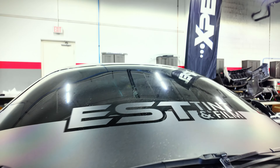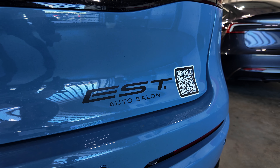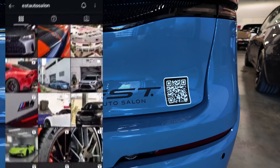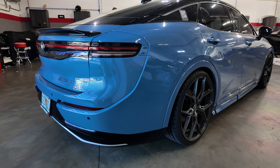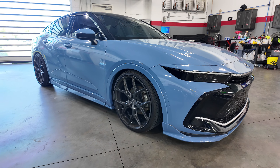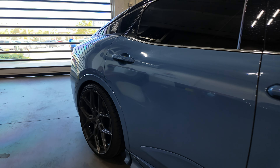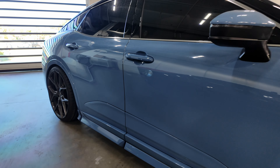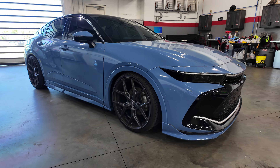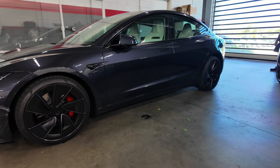They also offer clear paint protection film if you do not want a color change. This is done at EST Auto Salon — you can find them on Instagram or scan this QR code here. You can pick any color you want. This Toyota Crown is actually not the original color; this one is paint protection sprayed, and it came out amazing. The coverage, the longevity, and the versatility of it just beats wrap in almost all ways. I'm excited to see the Tesla in the BMW purple.